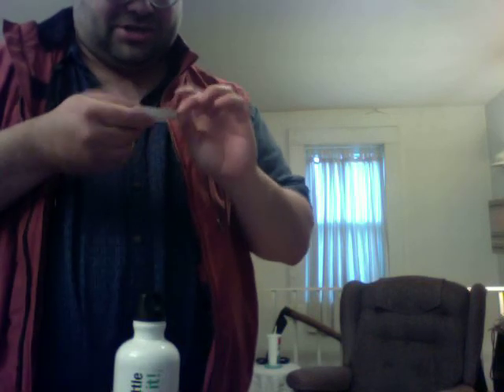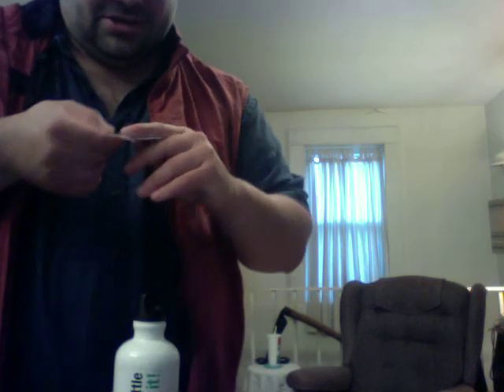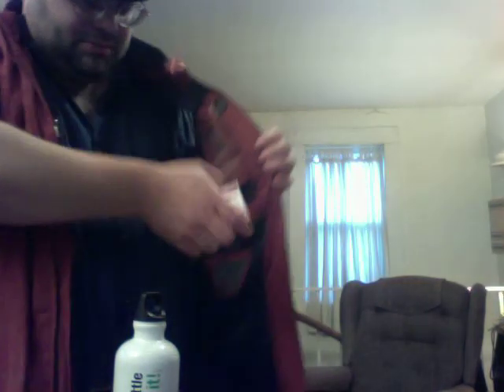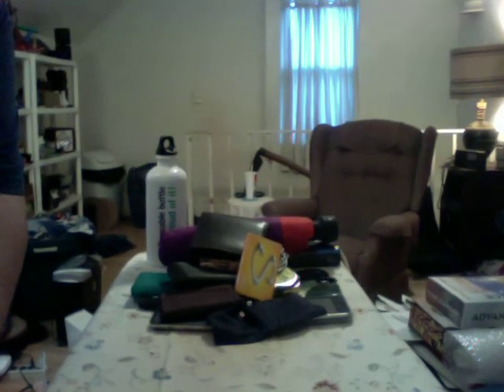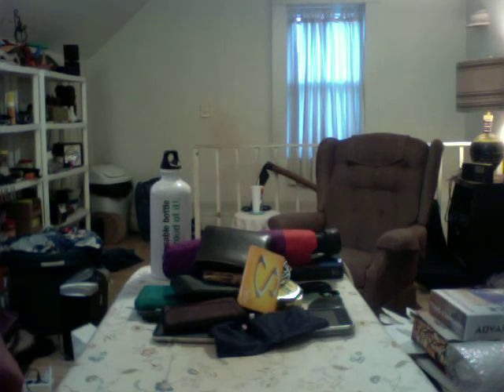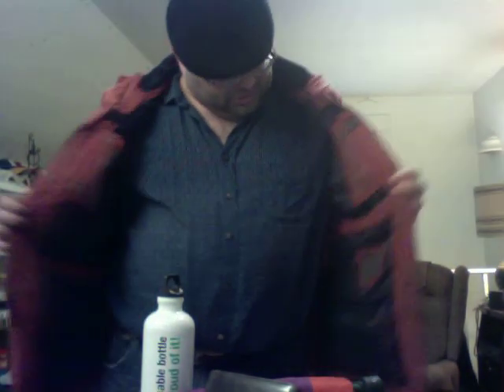The card has the Scotty vest logo at the top and at the bottom, so it looks like it's part of the outfit. And if you want to see a view of all the stuff, there's the big old pile of everything I keep in my vest.